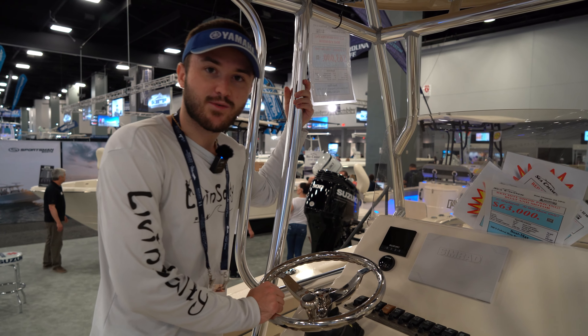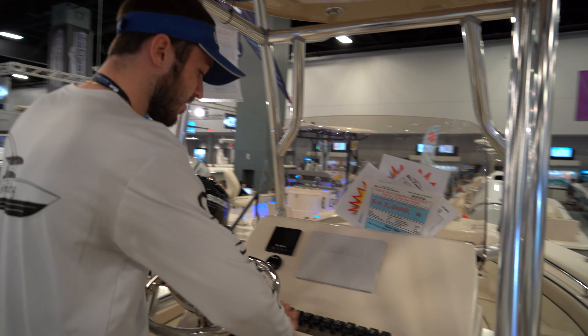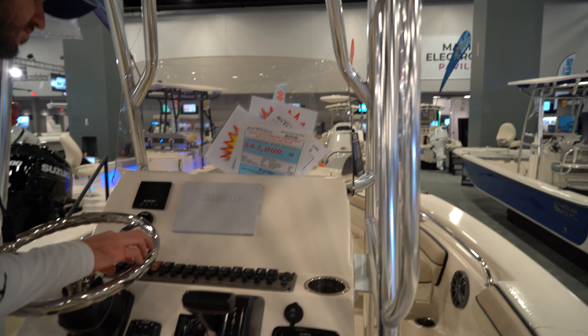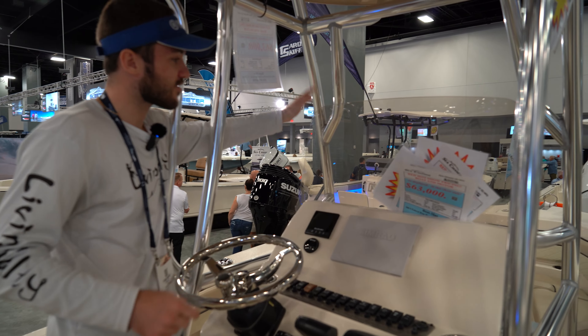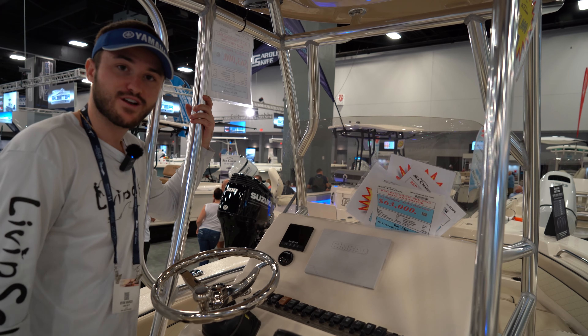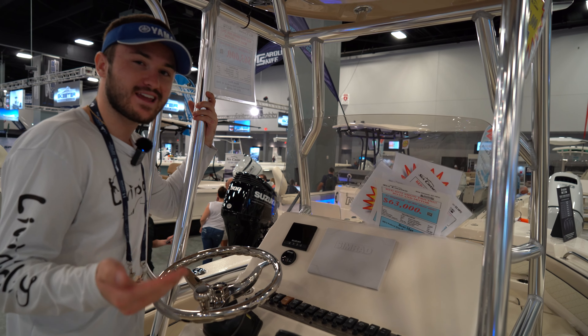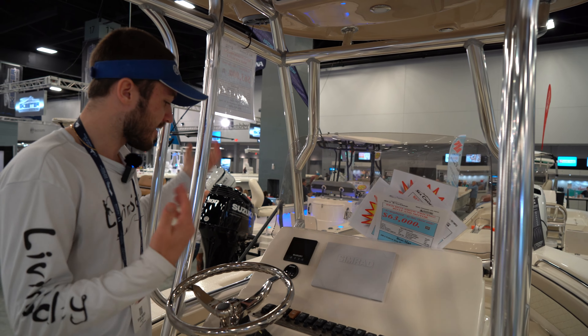At the helm station of the 22 Sea Chaser — pretty simple, but you have everything you need. All your switches are easily accessible, your bilge switches, live wells, all that kind of stuff. We're going to have a half acrylic windshield, which is going to get the job done of keeping that wind off your face. If it starts to get a little rainy, you might want some curtains or foul weather gear, but this is going to do the job. Up top on the T-top, we are going to have a little hatch, which is perfect for your radio controls and VHF as well.